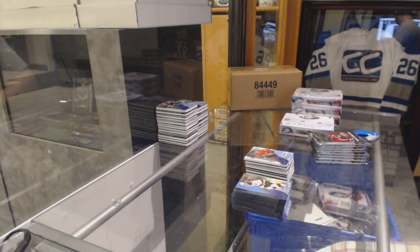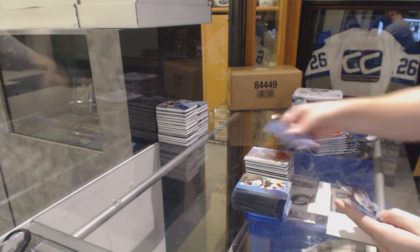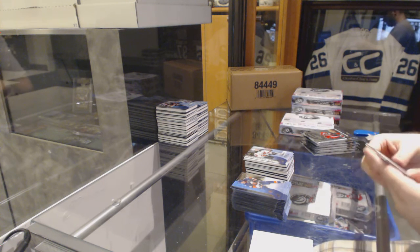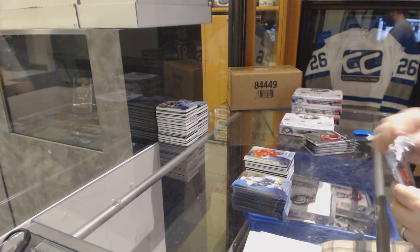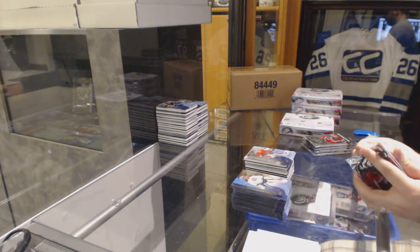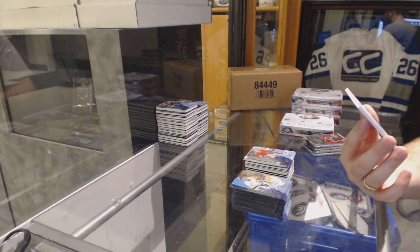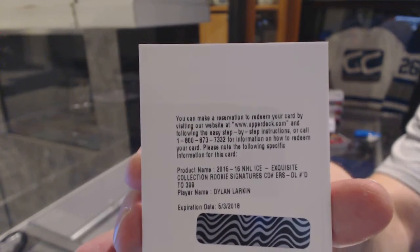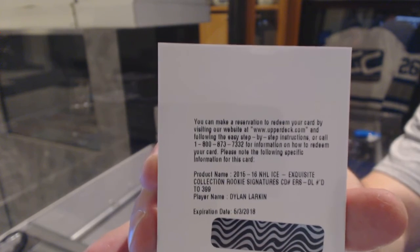Dragon, what's up buddy? Dylan Larkin Global Impact. $14.99 Ice Premieres of Sergei Kalinin. $19.99 Ice Premieres Keegan Lowe — getting low, getting low. Get a group C, so that would not be a case hit. $4.99 Ice Premieres Mike Condon — we know Condon's not, because that came with the Matt Quimple. We're kind of following the last case. Exquisite Collection Rookie Signatures, $3.99 — Dylan Larkin. No, you have doubles!